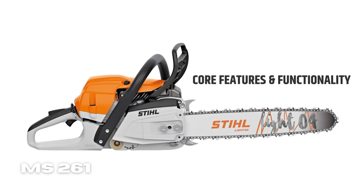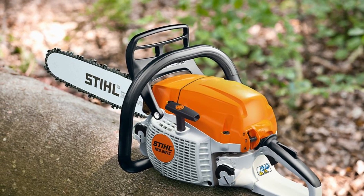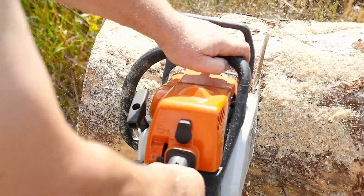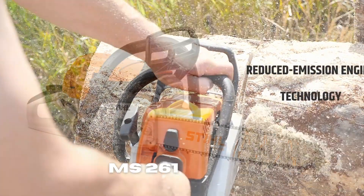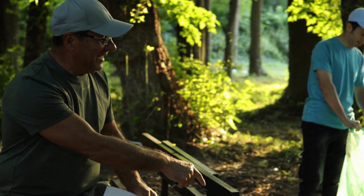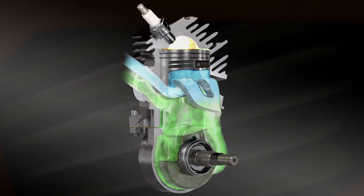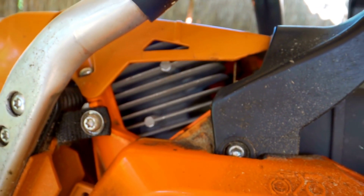Features and Functionality of Still 261. The Still 261 is a powerful, reliable chainsaw that can get the job done in a variety of situations. Reduced Emission Engine Technology: if you're an environmentally conscious guy, Still's 261 with Reduced Emission Engine Technology is a great choice. This engine technology reduces exhaust emissions to zero or low levels, which means you can keep your conscience clean while getting the job done.